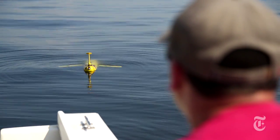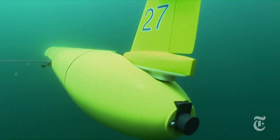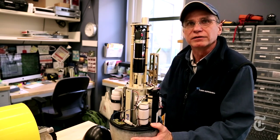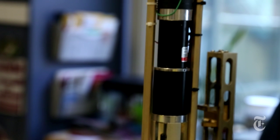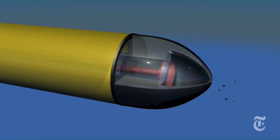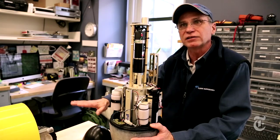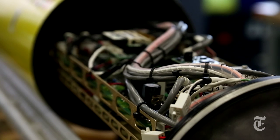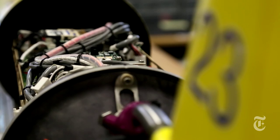At the heart of the glider's ability to stay at sea so long is a propulsion system that does away entirely with propellers, which drain batteries. This is the engine — this is what replaces the propeller. Instead of a propeller going continuously, you have a buoyancy pump that only uses electricity when it pulls water in or pushes water out. The rest of the time it just glides freely, descending or ascending on its own. A single glider can cost $100,000 or more, but that is still far less than several days at sea on a research ship, which can cost upwards of $50,000 a day.